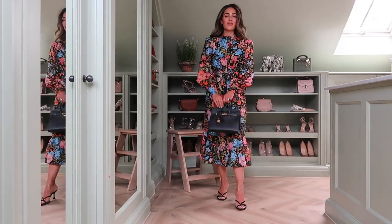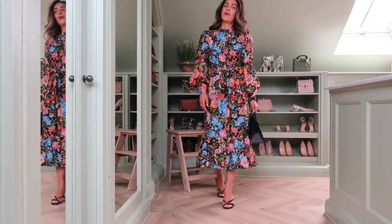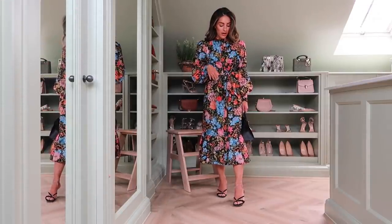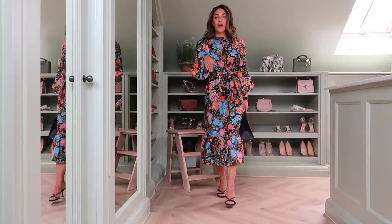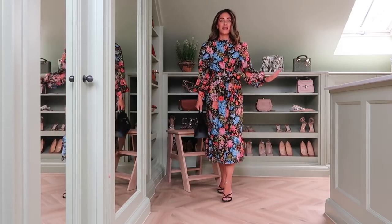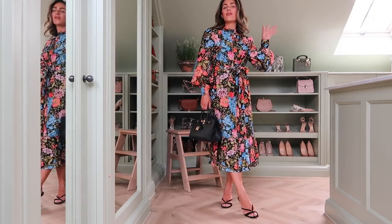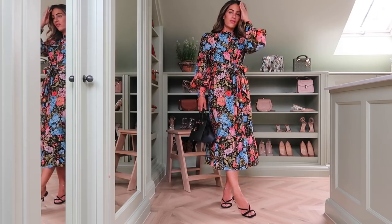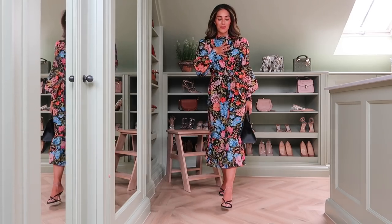I've teamed it with some black accessories — a Birkin and some strappy Jimmy Choos. These are probably my favorite style of Jimmy Choos at the moment because they are just really elegant, not too much of a squared toe so they still feel quite timeless, but also really comfortable with this heel. This is a really good option for everyday wear as well as going to work. If you're going for drinks after work, you can wear this and not feel like you're coming straight from the office. I love a floral.